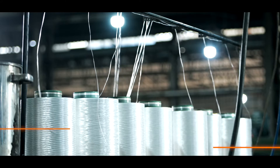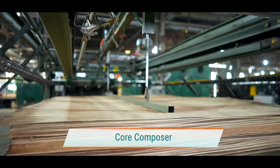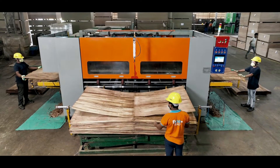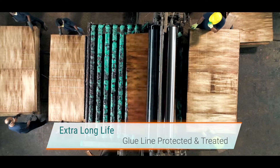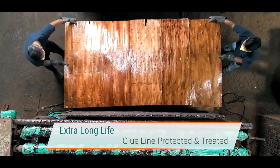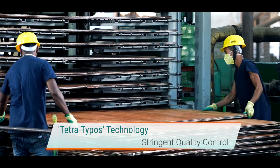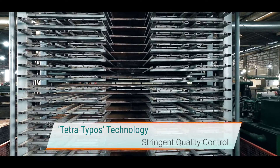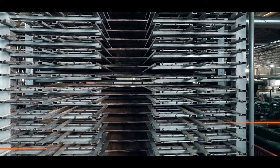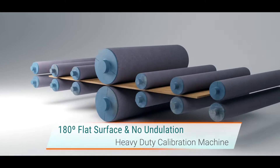Full core sheets of desired specifications without overlaps are achieved using core composers and finger jointer. The assembled and pressed cores are calibrated for ultimate uniform thickness using the heavy-duty calibration machine.